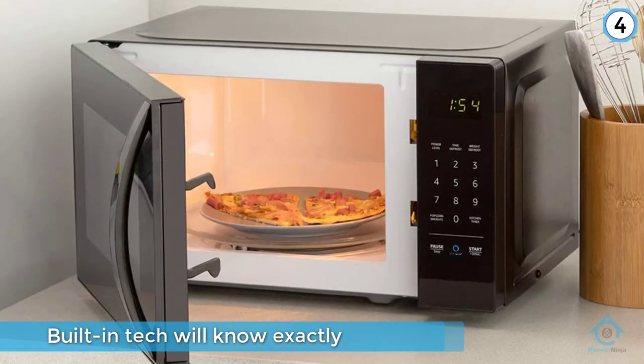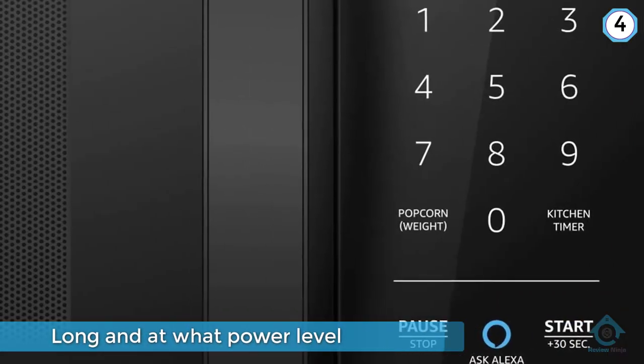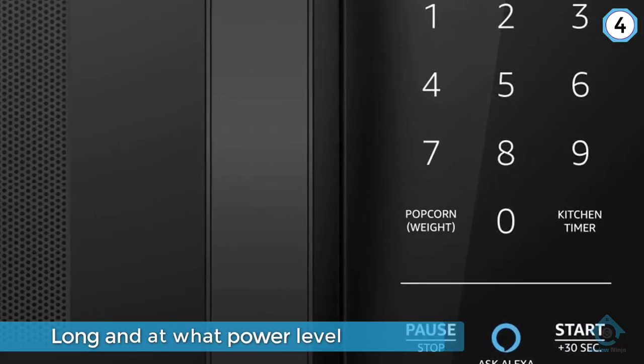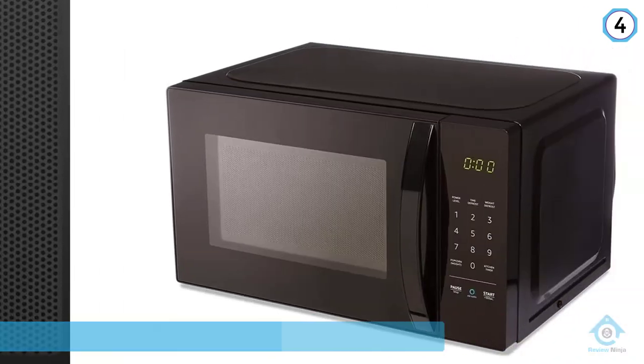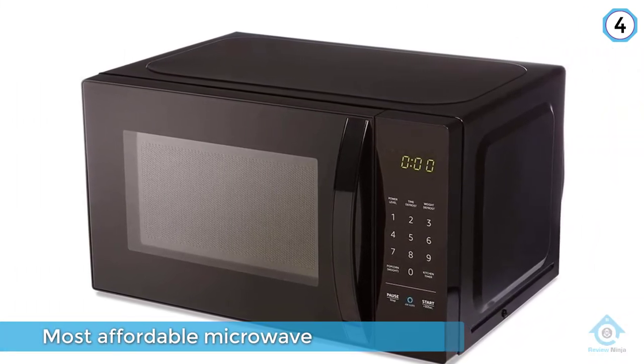It's also the most affordable microwave you can buy. Perhaps best of all, it can also reorder popcorn automatically using Amazon Dash Replenishment. Just keep in mind that you'll need your own Amazon Echo device to perform voice commands.